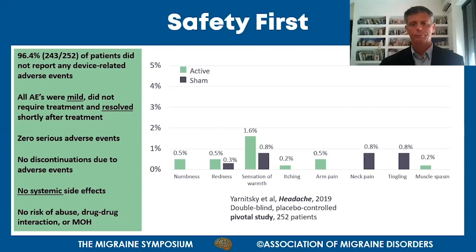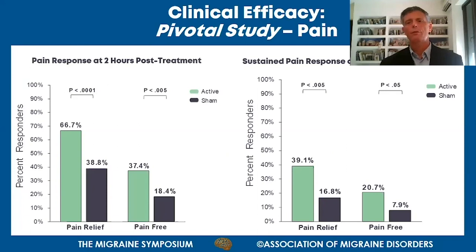Looking at efficacy from the same pivotal study: at two hours after starting treatment, the device shows strong pain relief results, meaning transition from moderate or severe pain down to mild or no pain. The pain-free rate shows complete disappearance of pain within two hours. In both cases, the active device shows high numbers versus low numbers for the placebo, with very large statistical significance, demonstrating high efficacy.